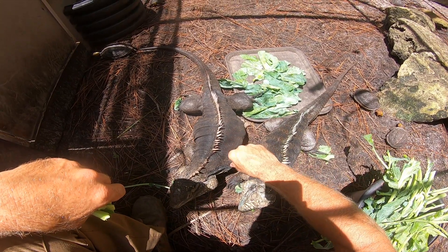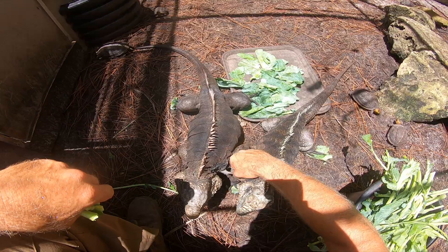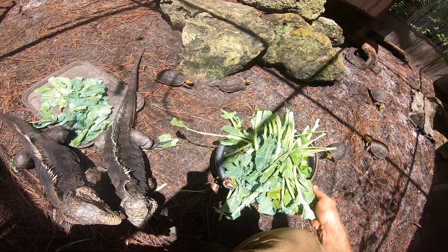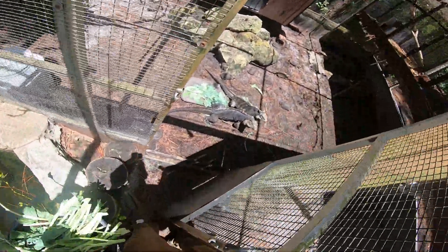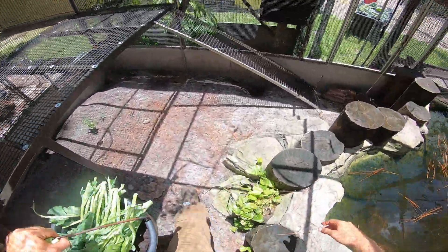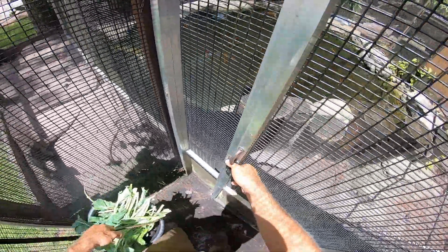Green iguanas, Cuban iguanas, rhino iguanas, and a lot of the cyclura iguanas — even spiny tails — really do well with very hot basking temps. You have to have basking temperatures over 100 degrees; I'm talking 105, 110, even as high as 120. So you're going to need some powerful lamps to make that happen. The lamps are very important — you'll want a heat lamp putting out that much heat in a dedicated basking area.